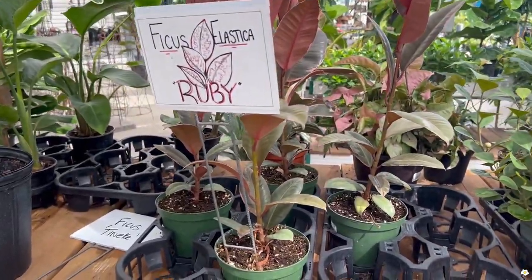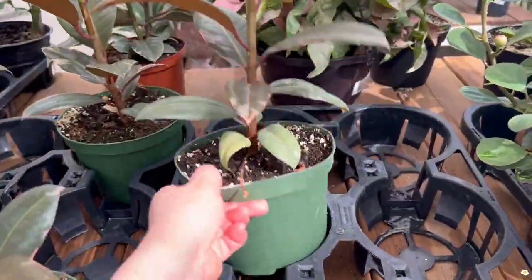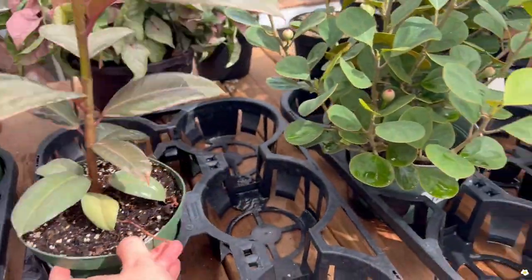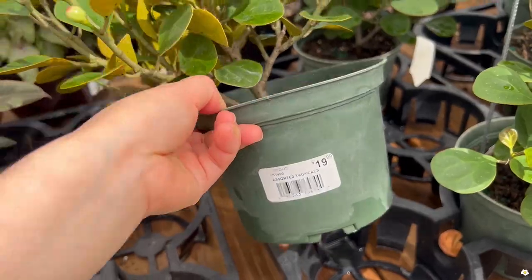It looks very cute, especially those little figs. They have some Ficus Ruby — 6-inch for $17.99. And this one is $19.99.